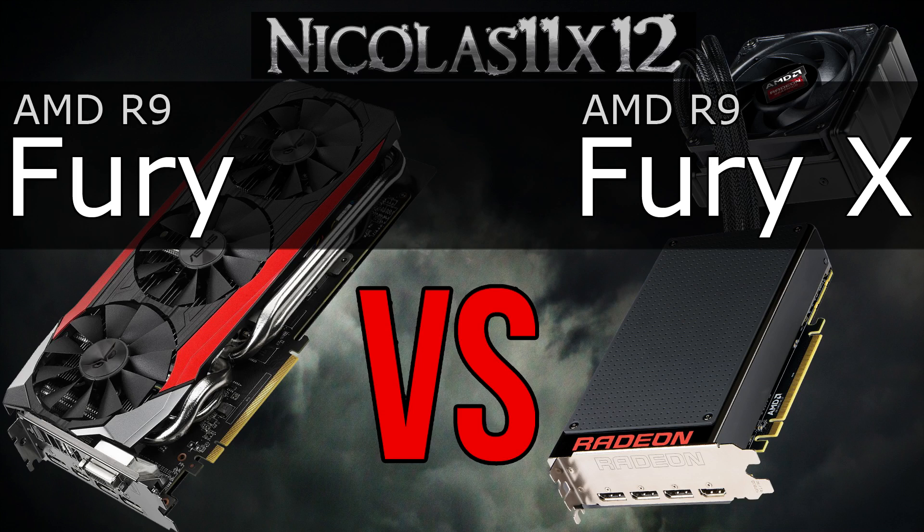In terms of performance, sure, the Fury X does better in pretty much every aspect, but when looking at the price compared to the Fury, the price-performance ratio definitely is better on the Fury. Power consumption is higher on the Fury X, but that's what I've expected. Both are Fiji GPUs, and more performance on the Fury X basically means more power draw. Logical.